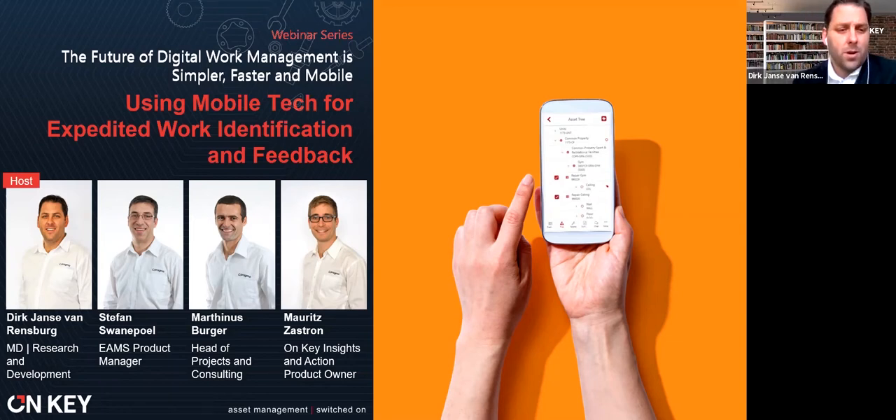I'm joined by Stefan Swanepoel, our Enterprise Asset Management System Product Manager; Martinez Berger, Head of Projects and Consulting, with decades of experience implementing Enterprise Asset Management Systems across many industries; and Moritz Zastron, our product owner for Onki Insights in Action. Throughout this webinar, it will become clear where each of their fields of expertise lies, and they'll be able to answer your questions.